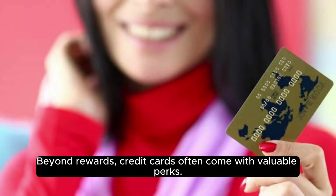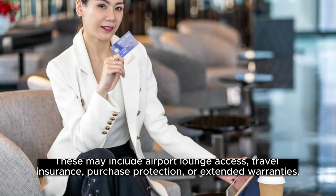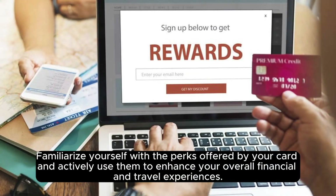Beyond rewards, credit cards often come with valuable perks. These may include airport lounge access, travel insurance, purchase protection, or extended warranties. Familiarize yourself with the perks offered by your card and actively use them to enhance your overall financial and travel experiences.